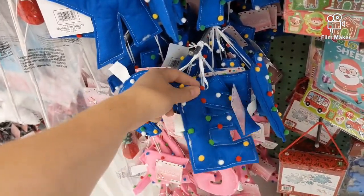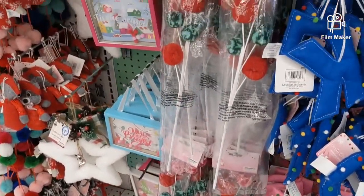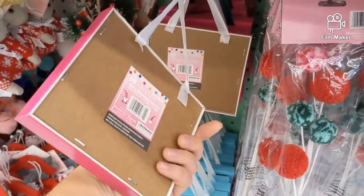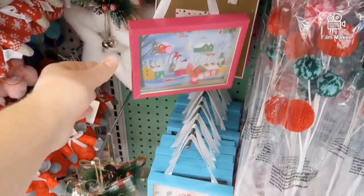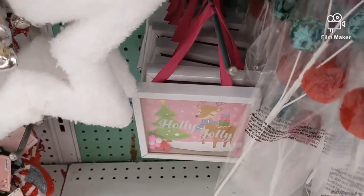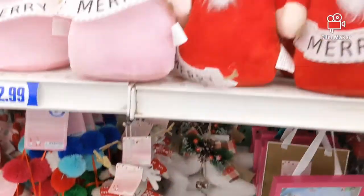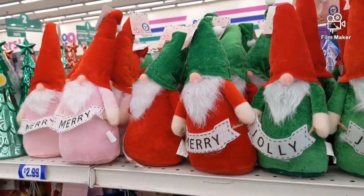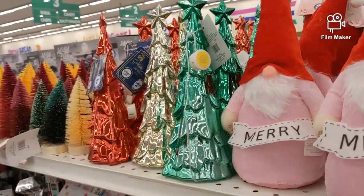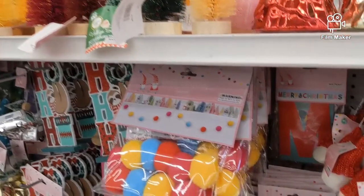These are really cute ornaments, they're like felt letters. They have a lot of the pastel pink and blue decor for Christmas, which is really fun. $2.99 for that cute fuzzy star. Here are some gnomes, $2.99 for these guys. Some LED trees, those are $2.99. The bottle brush ones are only a dollar.